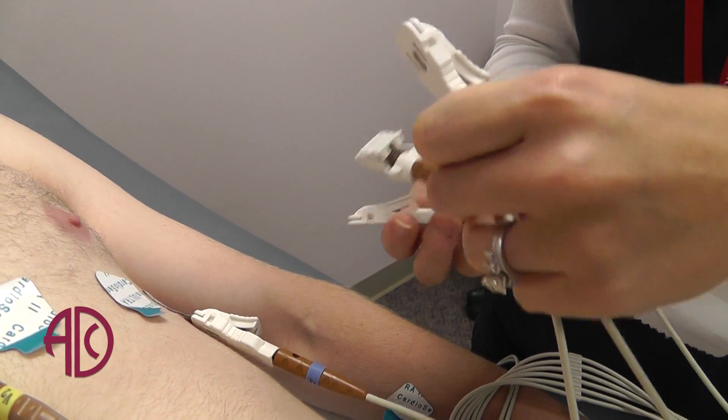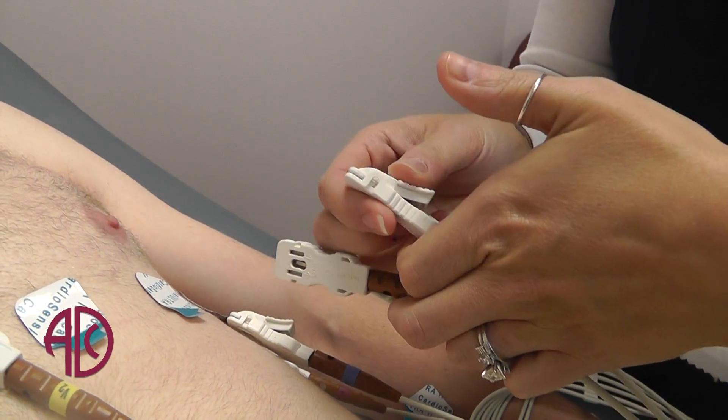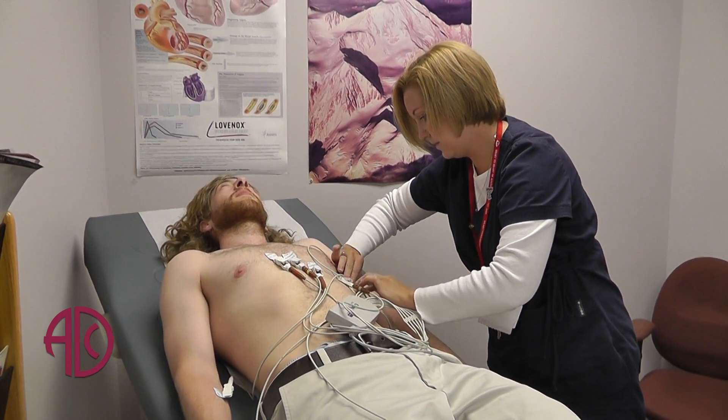Chest pain, shortness of breath, fatigue, swelling in the legs, palpitations, and irregular heartbeats all warrant an electrocardiogram.